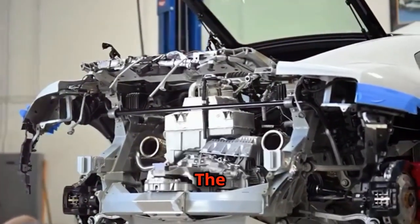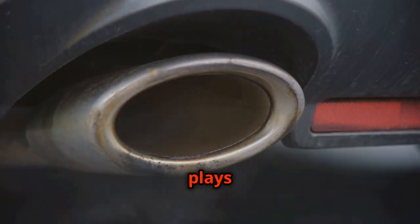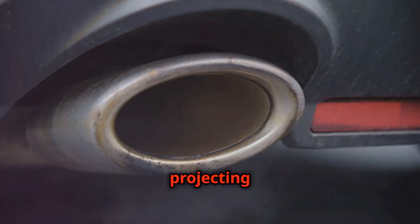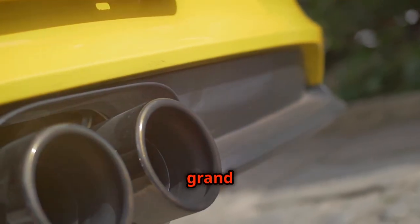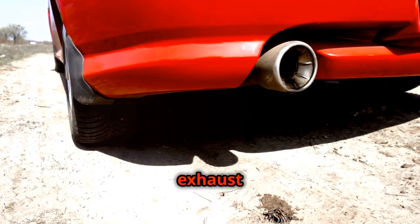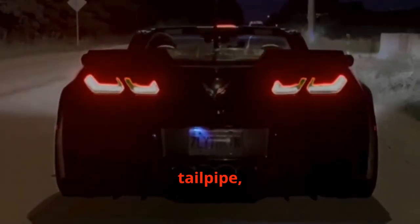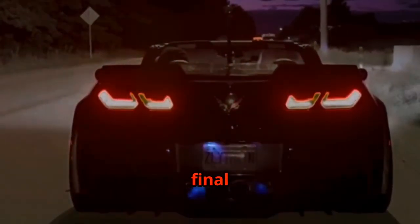The tailpipe is the final stage of the exhaust system, and it plays a crucial role in projecting the carefully sculpted sound to the world. It's the grand finale, the culmination of all the engineering that has gone into shaping the exhaust note. The design of the tailpipe, including its size, shape and material, can influence the final sound.